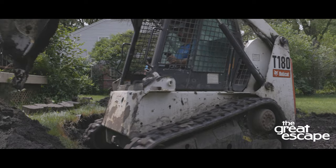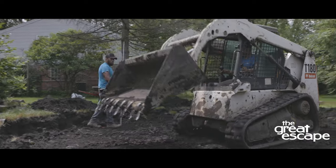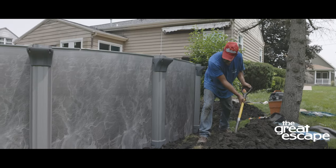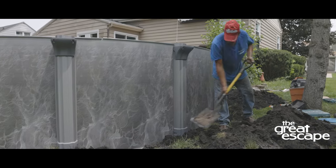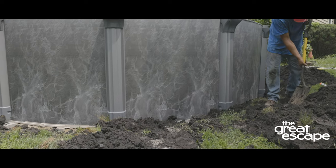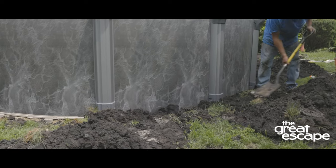Piles of dirt are formed around the dig site to be used as packing for the base of the pool walls once the pool is filled with water. This extra dirt is called backfill. Backfill prevents distortion of the pool shape and helps provide a sturdy base.